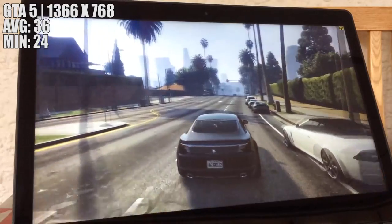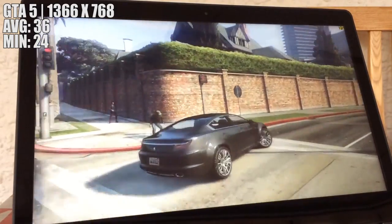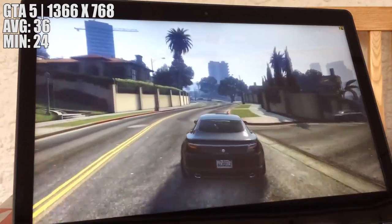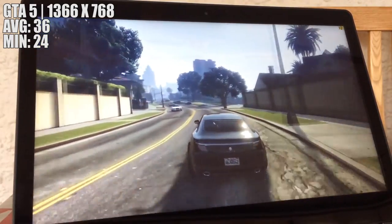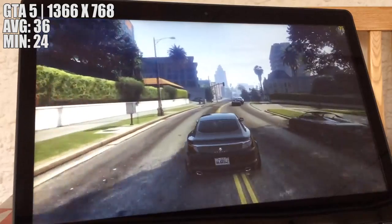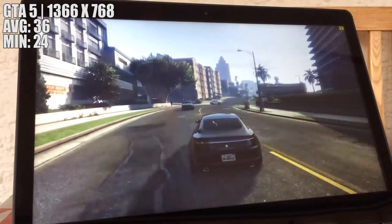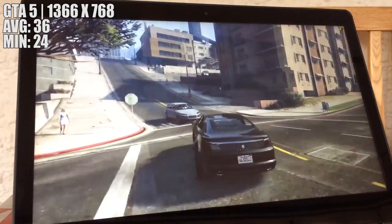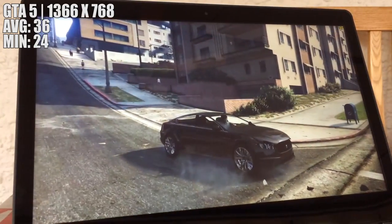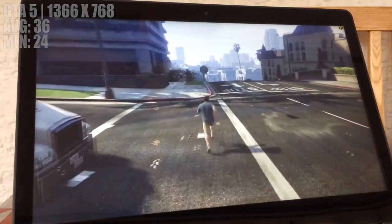We tested GTA 5 first with 1366x768 resolution and the low, or normal, settings as GTA calls them. We saw 36 fps on average, which is a good start. Turning down the resolution isn't too noticeable on this 14 inch screen, but you do lose some detail distance. I'd rather play at least 30 fps than below 25 at 1080p, so I'd say this wasn't bad.